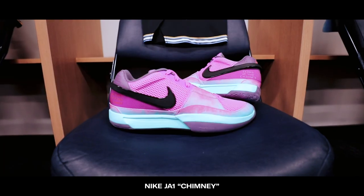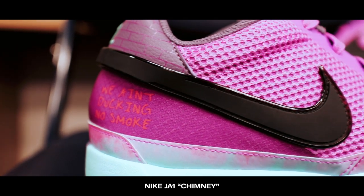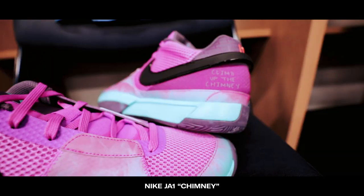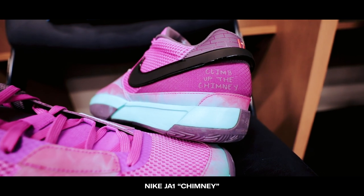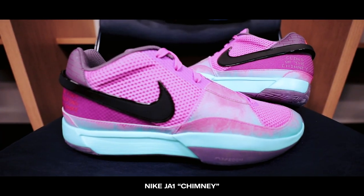The next colorway was debuted on Christmas Day against the Warriors. This is called the Chimney colorway, inspired by Ja's quote: 'We ain't ducking no smoke — we climb up the chimney.' You can clearly see a smoky gradient on the mud guard. Subtle details like that really elevate the storytelling.